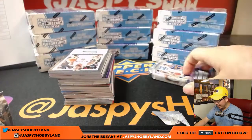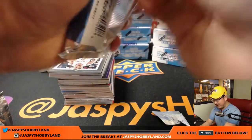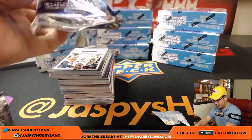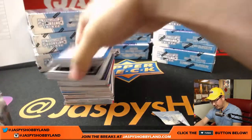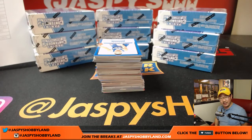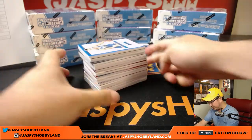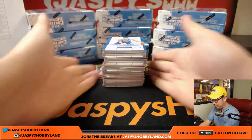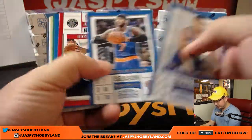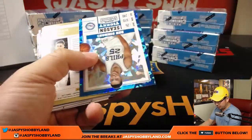I know we don't do that much basketball at Jaspey's, but I would love to do more. I think this year, if there's a year you want to get into basketball, this would be the year. There's so much value in basketball — a lot of these rookies have great value and will sell for a lot.